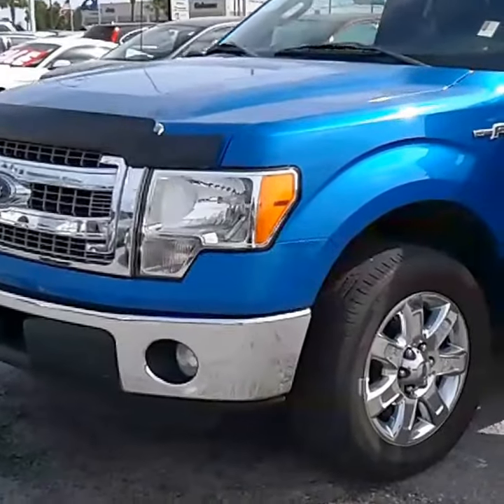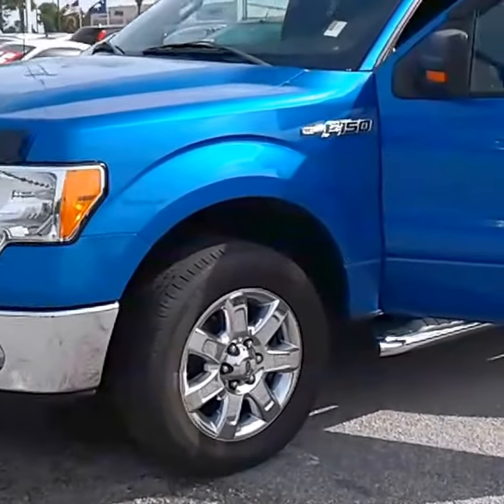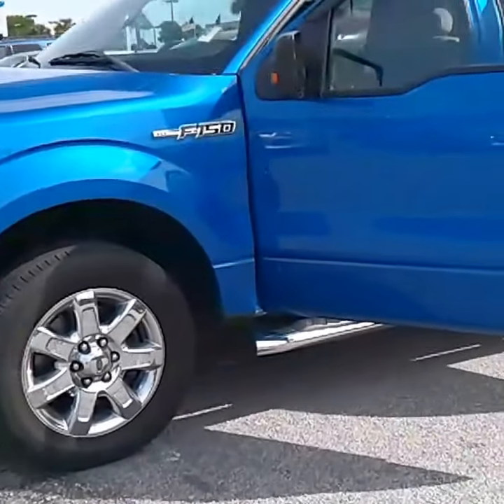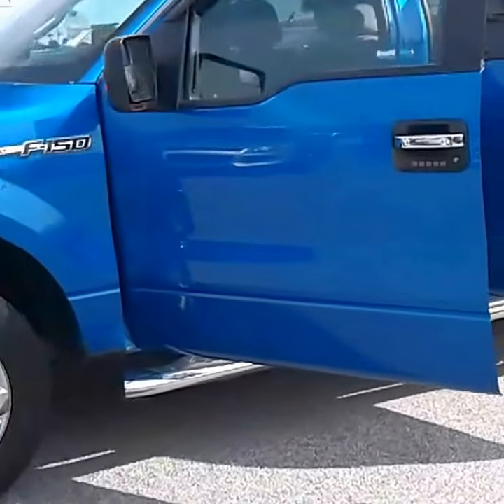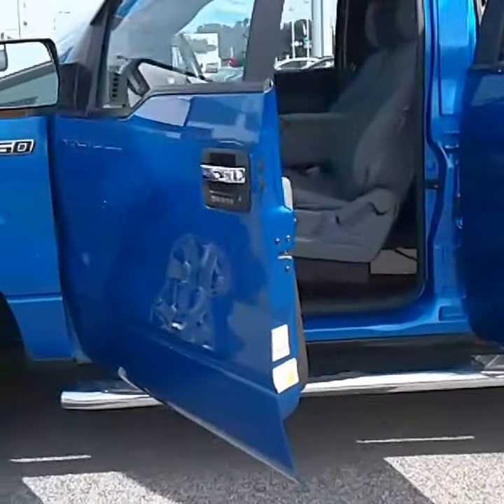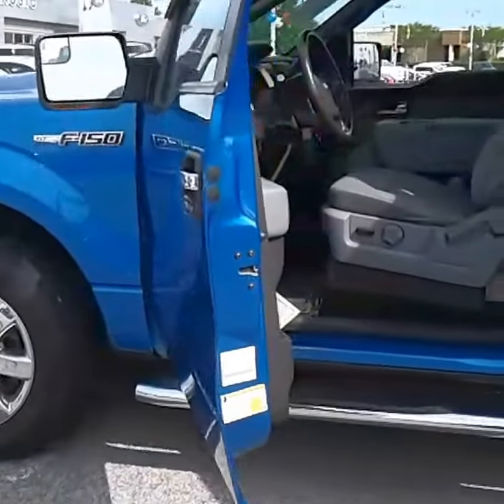This 2013 Ford F-150 is an XLT trim with a 5.0 V-8 engine, blue flame metallic in color, gray interior.